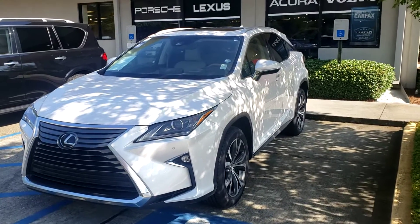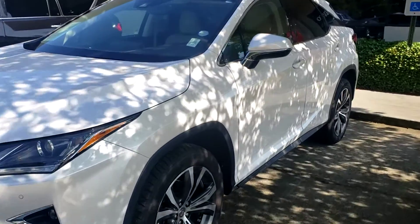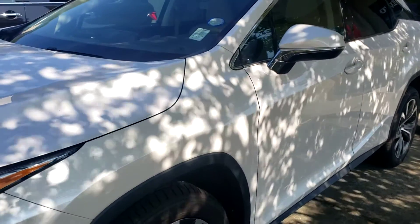Jack here at Rainbow Luxury Imports Mitsubishi. This right here is a 2017 Lexus RX 350.